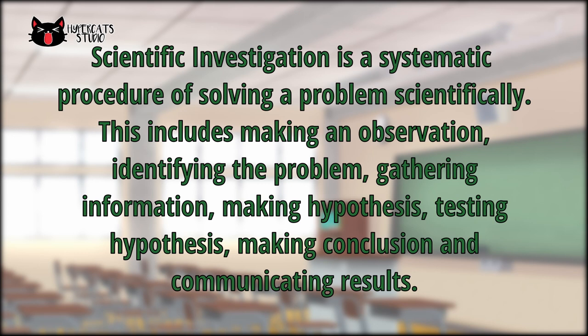Let's wrap it up! Scientific investigation is a systematic procedure of solving a problem scientifically. This includes making an observation, identifying the problem, gathering information, making hypothesis, testing hypothesis, making conclusion, and communicating results.